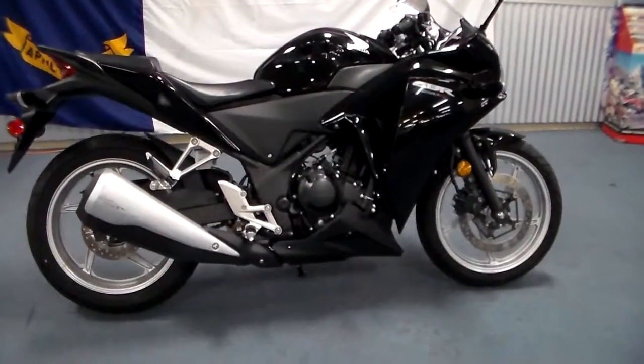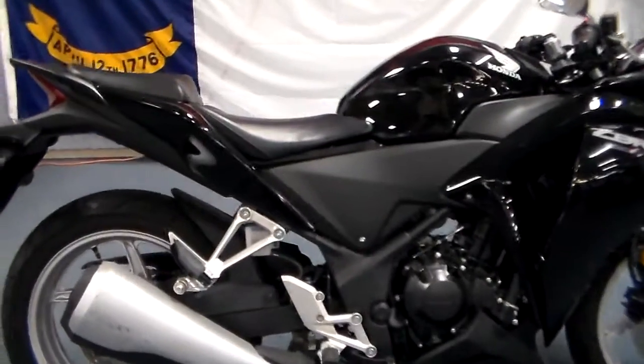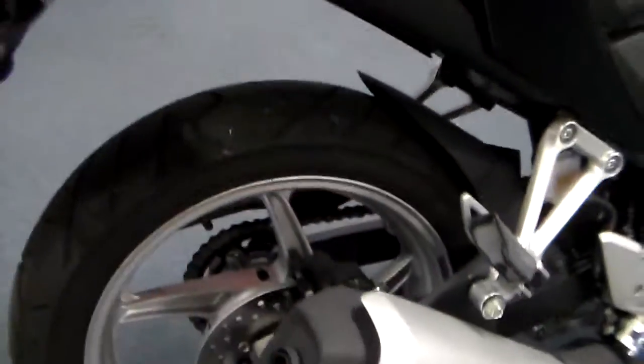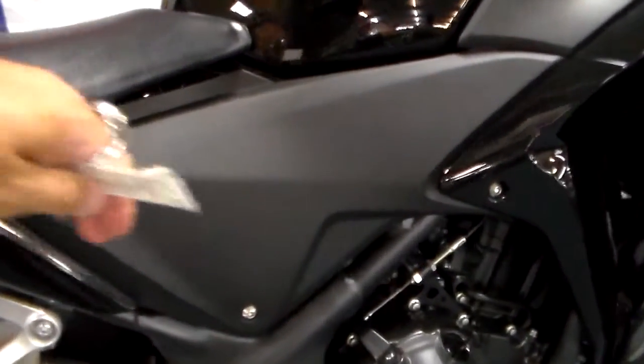Hey everybody, it's Jim from Team Charlotte Motorsports and I've got a 2011 Honda CBR 250R in black. It's a very smooth black — I like this kind of black, it's got a really sharp look to it. You've got the dulled out and then the shiny together. It's kind of a neat mix. It just works for me.